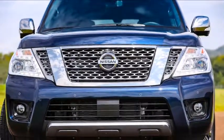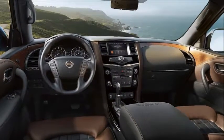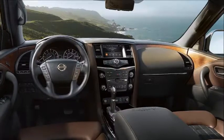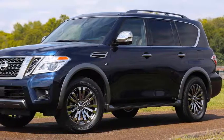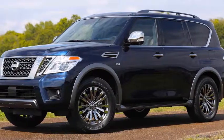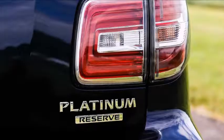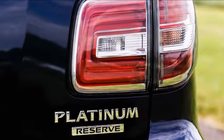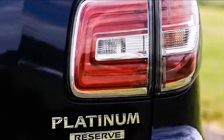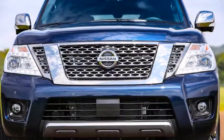Key differences in the 2018 Nissan Armada Platinum Reserve include dark chrome exterior trim, 20-inch dark chrome alloy wheels, a two-tone leather interior, wood-tone interior trim, and a center console with Platinum Reserve embossed in it. Pricing starts at $62,985 including destination for rear-drive models and $65,885 for four-wheel drive variants.